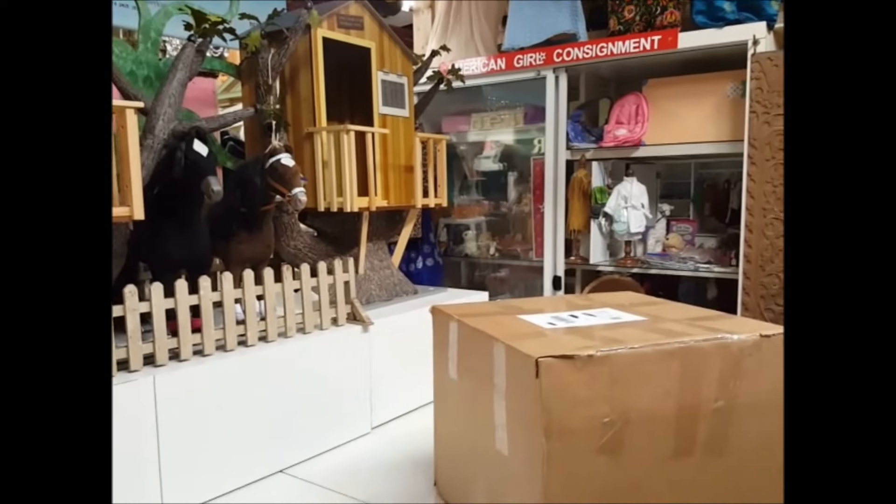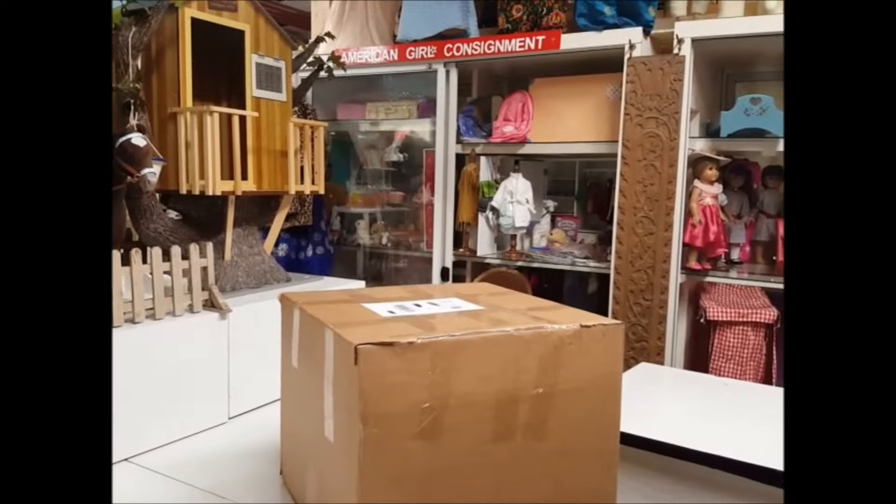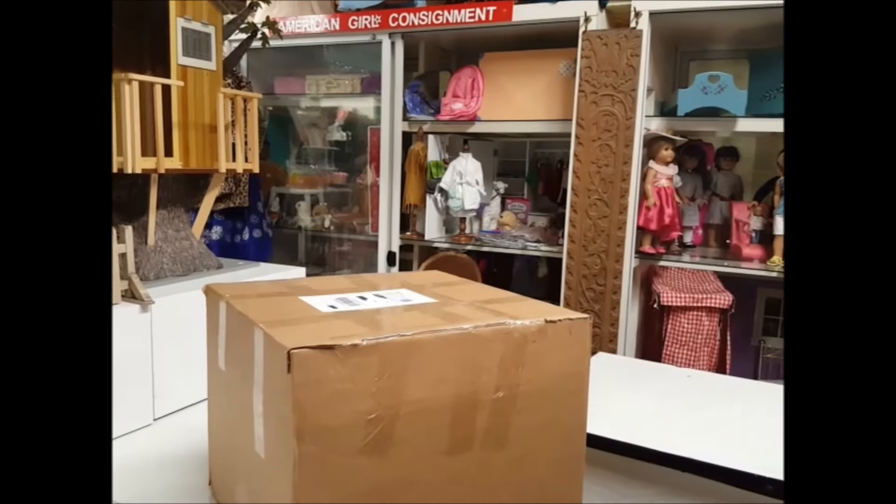The listing said a doll was included along with the bed. We were just bidding on the bed, but the doll was a bonus.